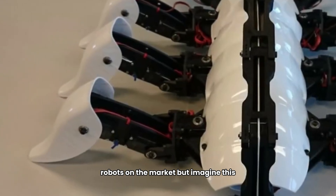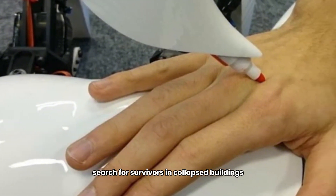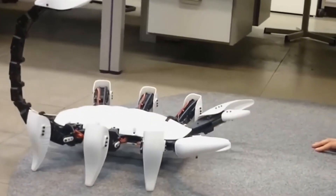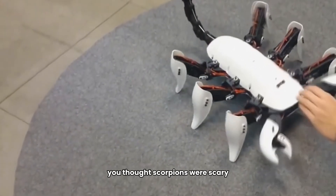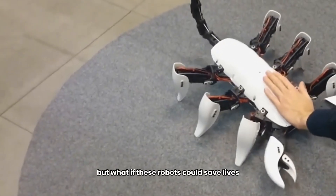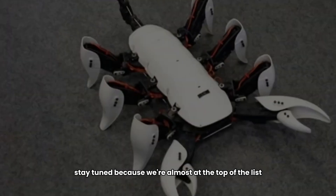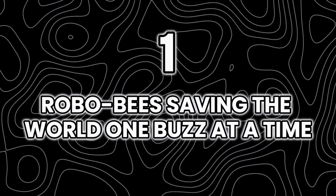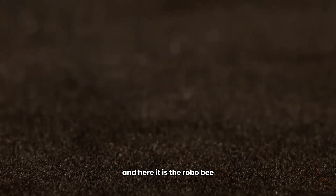Imagine using robo scorpions to enter dangerous environments, search for survivors in collapsed buildings, or clear hazardous areas where humans can't go. You thought scorpions were scary — but what if these robots could save lives? Stay tuned because we're almost at the top of the list, and things are about to get even crazier.